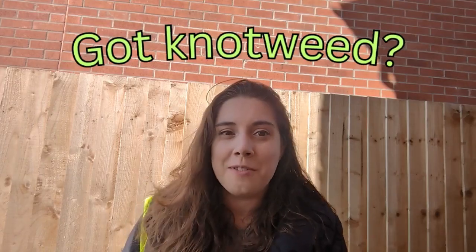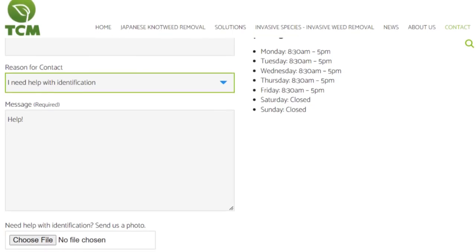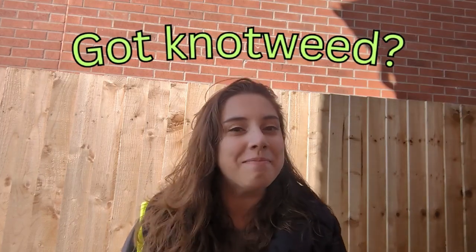Not knotweed? Sure? For peace of mind, send us a picture today for official identification and learn what your next best step should be. Bye for now!